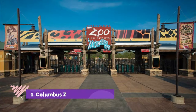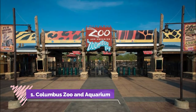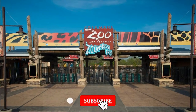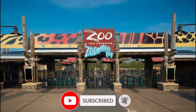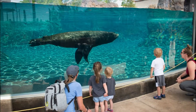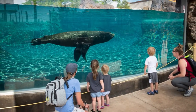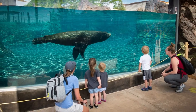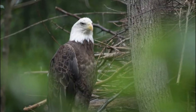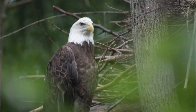Number one: Columbus Zoo and Aquarium. The Columbus Zoo and Aquarium is one of the top things to do in Columbus because of its expansive collection of animals, educational programs, and changing exhibits. With habitats like Asia Quest, Congo Expedition, Heart of Africa, and Shores and Aquarium, a day at the Columbus Zoo takes you to every continent to explore more than 10,000 animals.